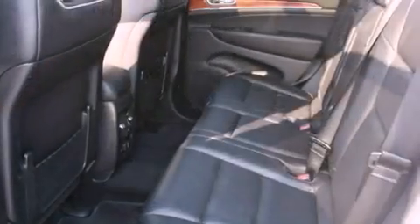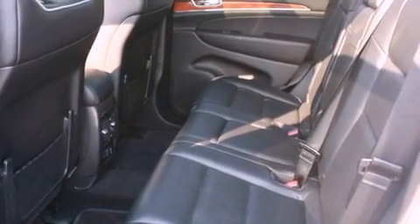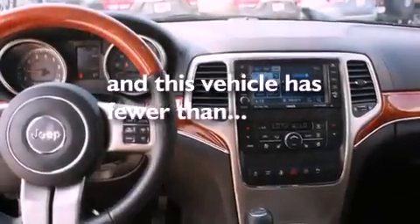High-intensity headlights, a sunroof, heated seats, and this vehicle has less than 11,000 miles.